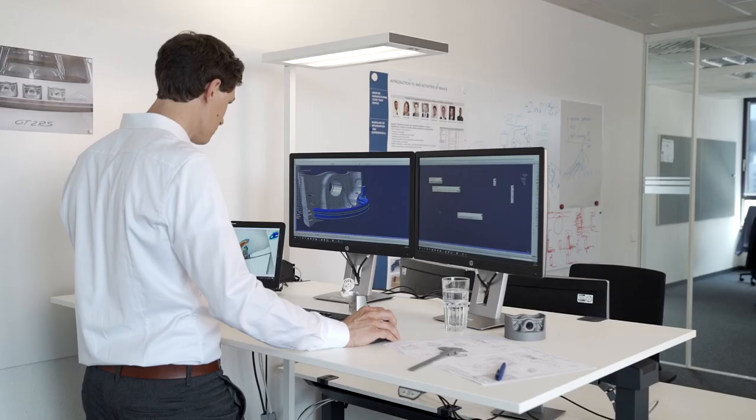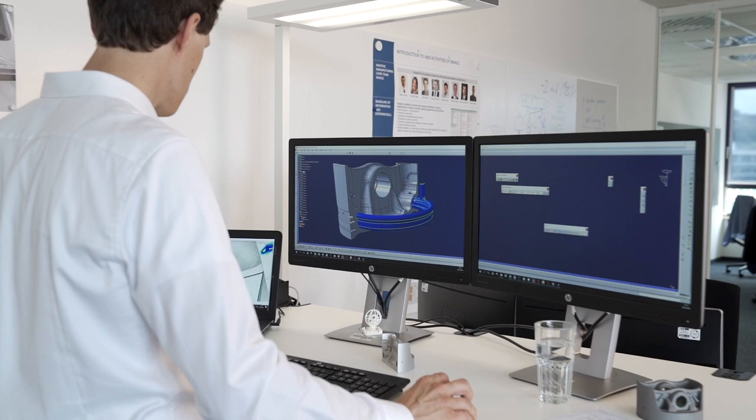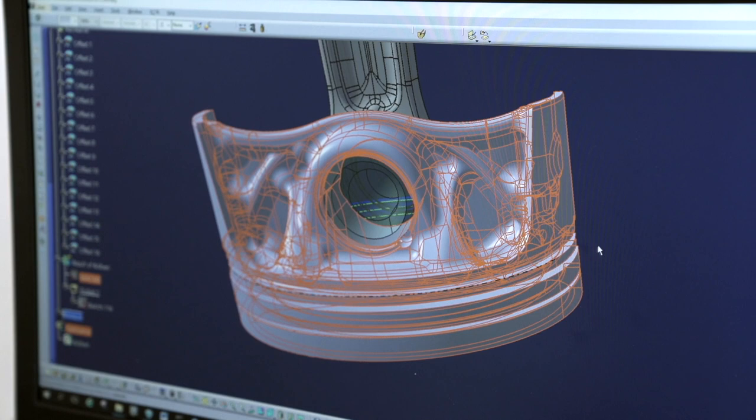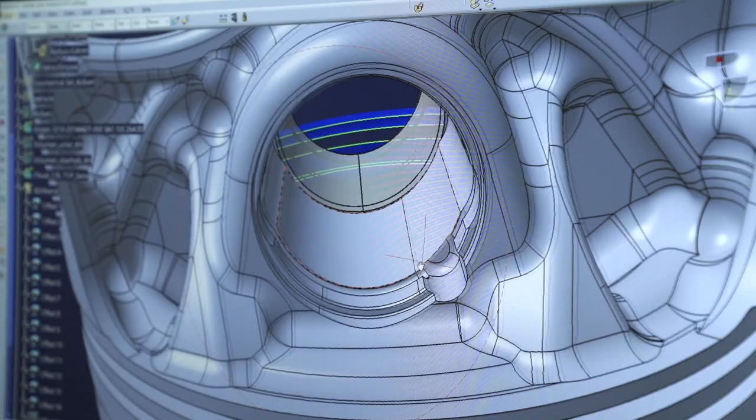A major advantage of this process is the possibility of realizing a new type of bionic architecture, drawing inspiration from structures in the natural world. Material is only used in areas that are subject to forces. This concept opens up previously undreamed-of opportunities for engineers.